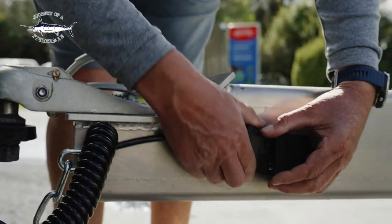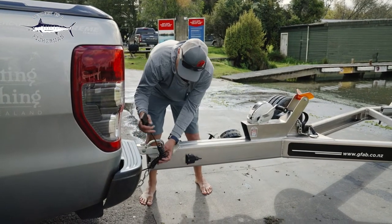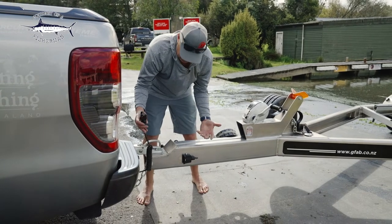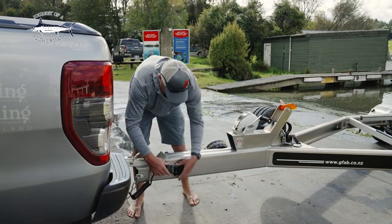The light cord actually comes off at the trailer as well, so you can take it off when you store the trailer and you don't have your cord hanging down and at risk of getting damaged. It keeps everything up nice and high — a great idea.